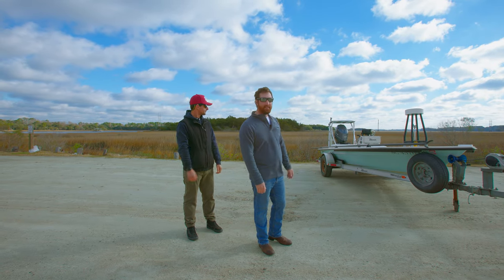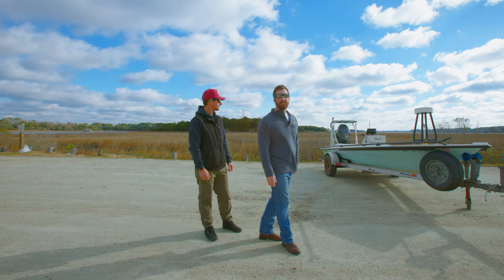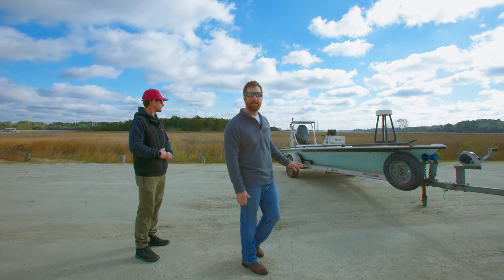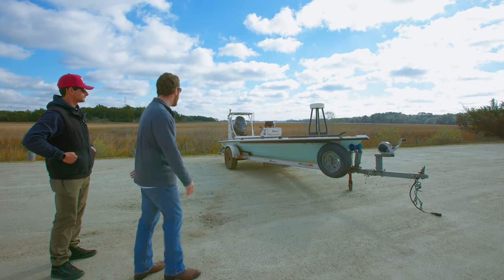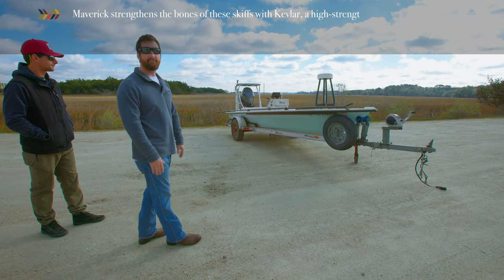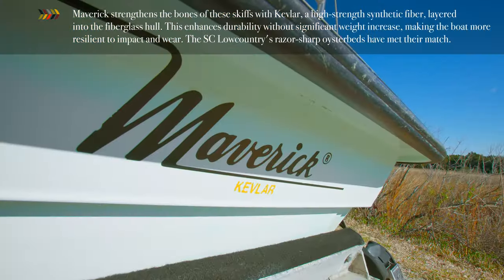This here is my office. It is a Maverick HPXS. This boat is 17 feet 8 inches, and in my opinion, with the boats that I've run, it is a perfect fit for our low country marsh here. This boat will get shallow enough where I have no problem regularly finding fish with their backs out of the water. And if you want to step closer, I'll show you some features to it.